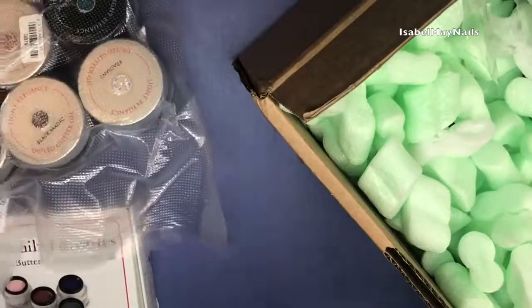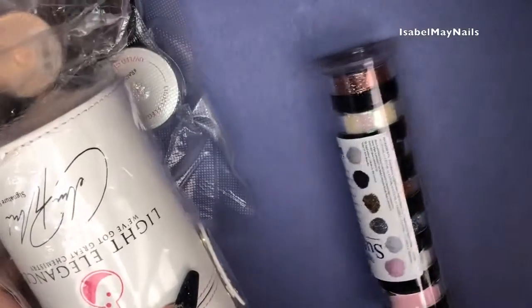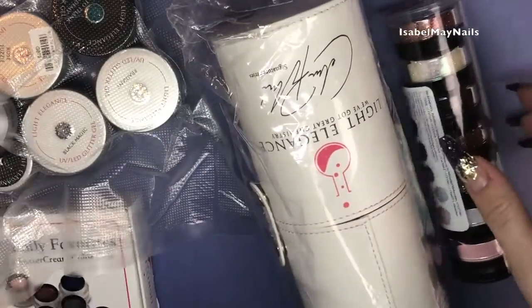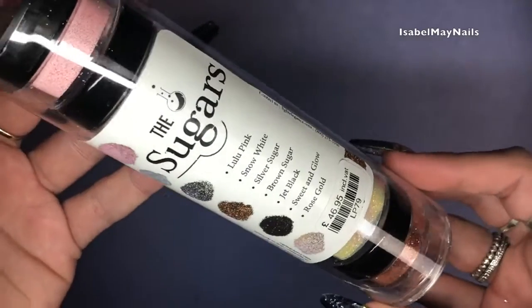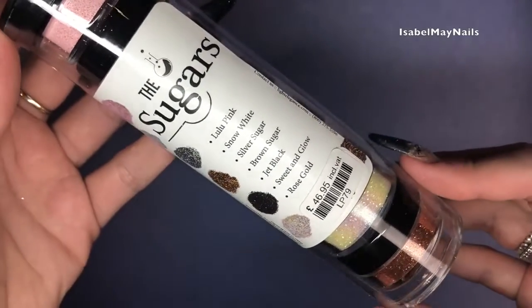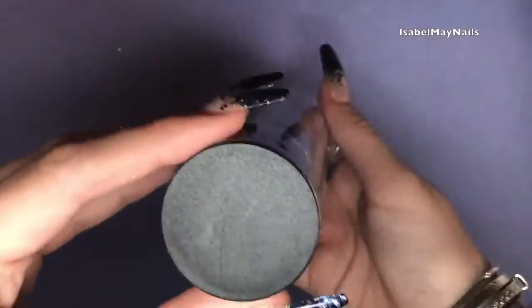I picked up quite a few bits from Light Elegance. They have got some really beautiful glitter gels — if you haven't tried their glitter gels, you need to. So let's jump straight into it. The first thing I got was the Sugars, which are glitters perfect for sugaring. You get seven colors in this set and it's around $46.95 depending on where you buy it from.